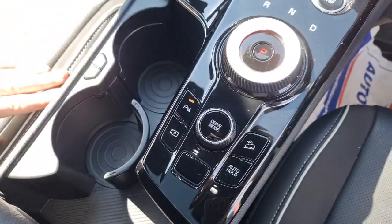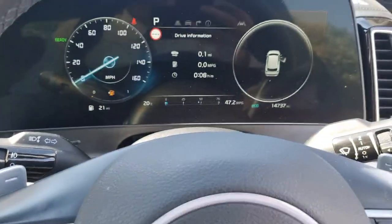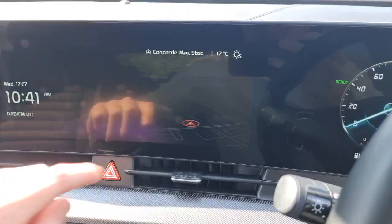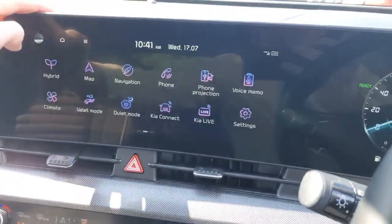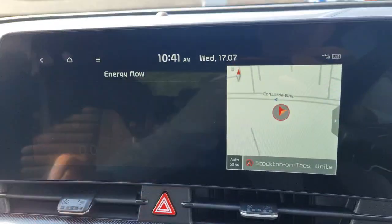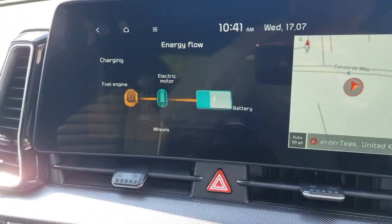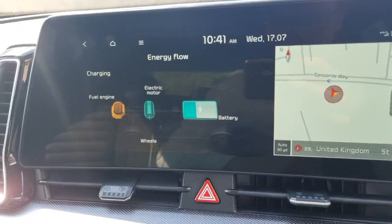Lovely twin cupholder design — one that folds out of the way. Selectable drive modes — this is the front-wheel drive variant. On the main infotainment screen you can sweep across and see it's got a lovely swept finish. On the hybrid side of things, it tells you about the energy flow — what's driving the vehicle and the wheels. At the minute we're just idling, so the engine is just putting charge through the electric motor to keep the battery maintained.